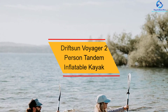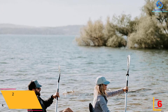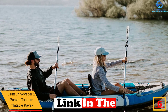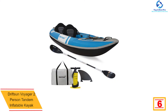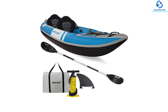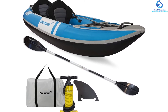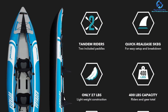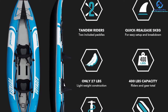At number 6, we have the Driftsun Voyager 2-Person Tandem Inflatable Kayak. This unit is an excellent option for solo paddling as well. It features a removable tracking fin, rocker profile, and V-shape hull, which stand out in offering amazing performance in choppy and calm waters. The high-volume side tubes provide buoyancy and stability. It comes with a heavy-duty PVC bottom to protect from punctures, and the 840D Oxford fabric tube covers and double-threaded Boston valves are resistant to wear and tear.